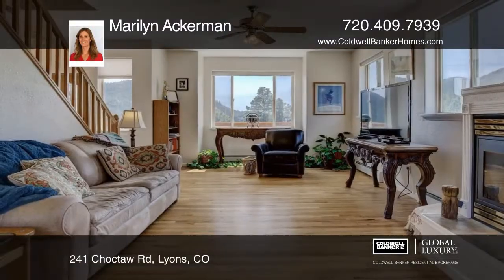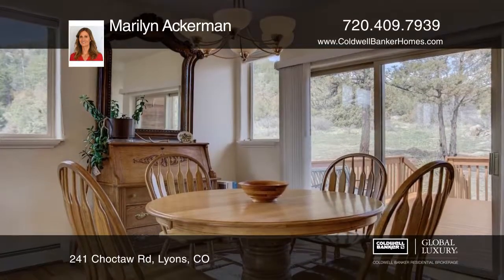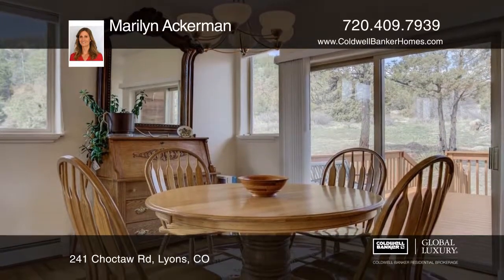This sunny, open, and well-maintained home backs to National Forest. There's over 800 square feet of newer decks in front and back for entertaining with mountain views.